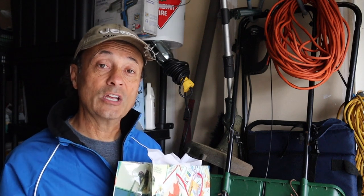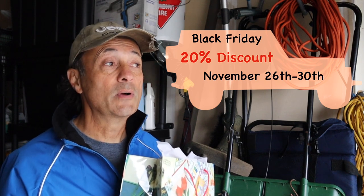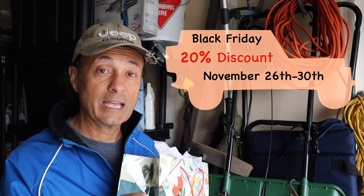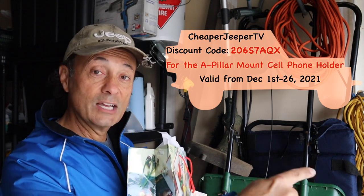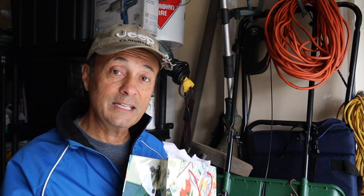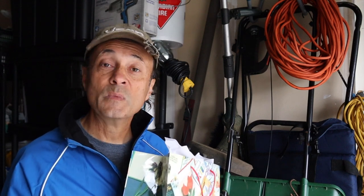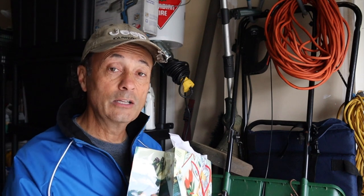The vendor is going to be having 20% off on these dates for Black Friday for Prime members. However, if you're interested in that cell phone holder that mounts to the A-pillar, which I think is pretty slick, there's going to be a Cheaper Jeeper TV discount code available for the month of December. I'm also going to do a detailed review on that cell phone holder showing the installation process. If you don't want to miss that, make sure you hit the subscribe button and click the alert bell.